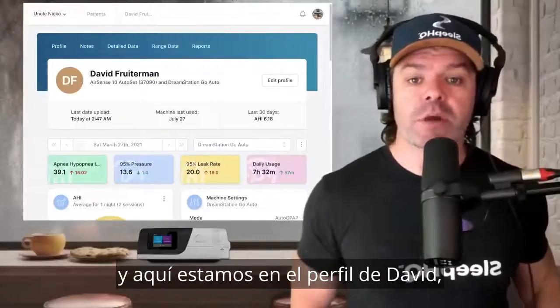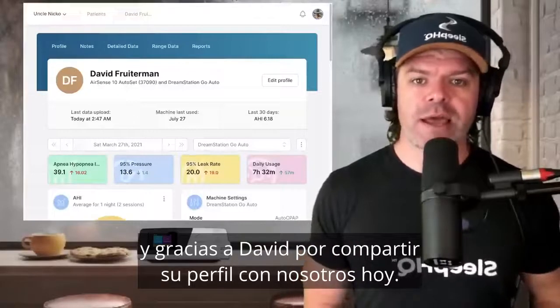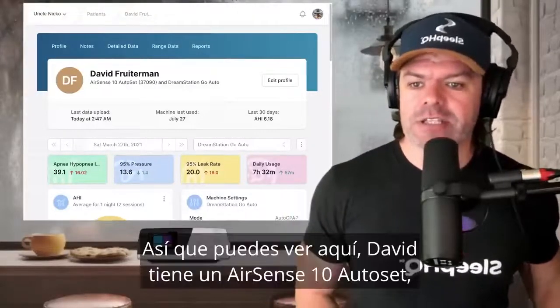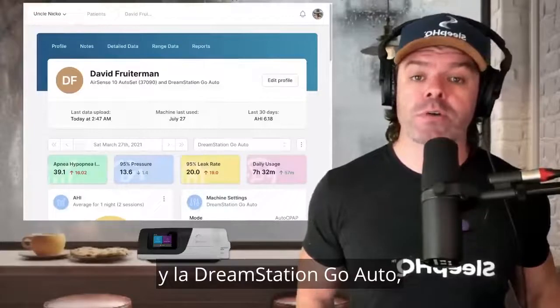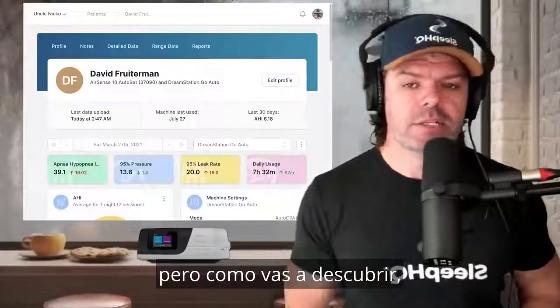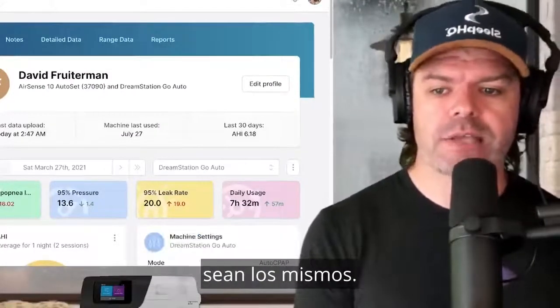Here we are on David's profile, and thanks to David for sharing his profile with us today. Dave, I'll send you a little hat just to say thanks. You can see here David's got an AirSense 10 Auto Set and the DreamStation Go Auto — two automatic devices. But as you're about to find out, just because they're both automatic doesn't mean the performance and the results are the same.